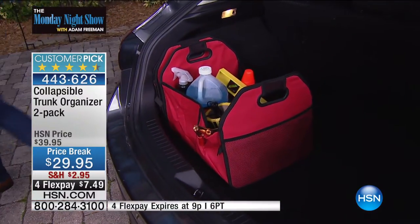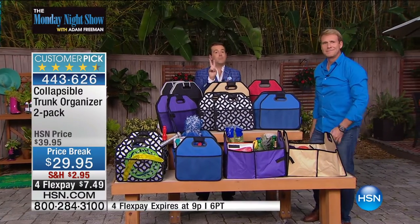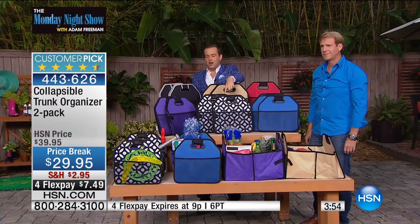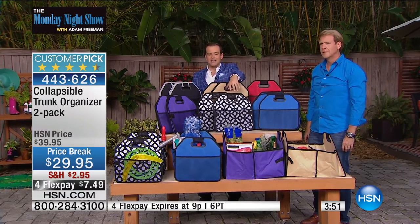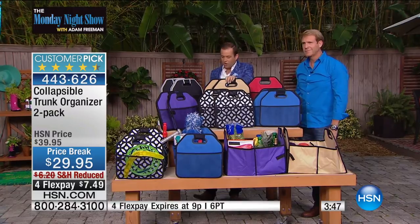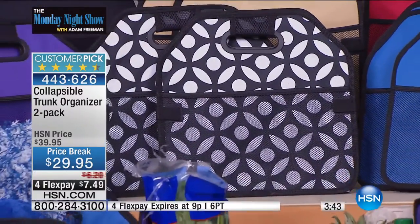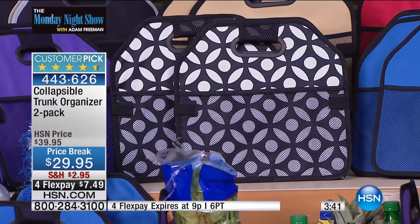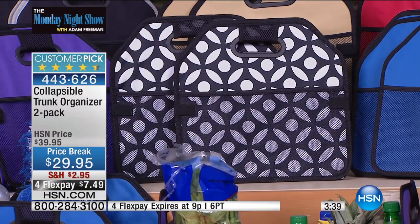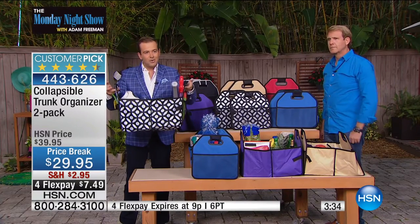Now everything has a place and everything is in its place. We only have four minutes left. It's a two-pack — you get two. You can choose the gray, the purple, the gray geo — which is like a black and white print — the khaki, the blue, or the red.